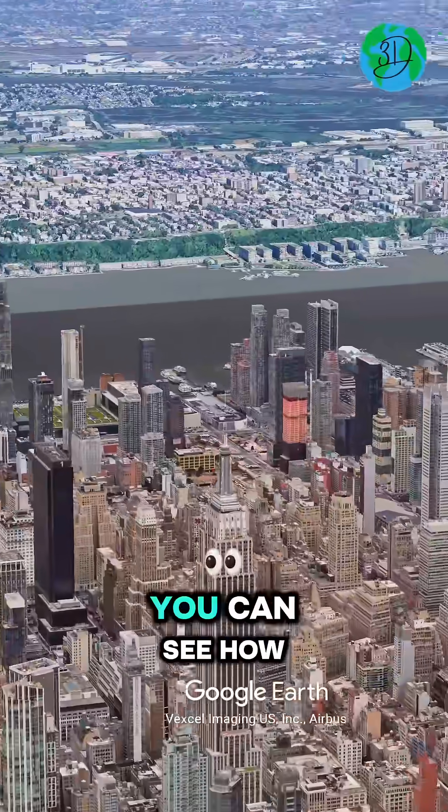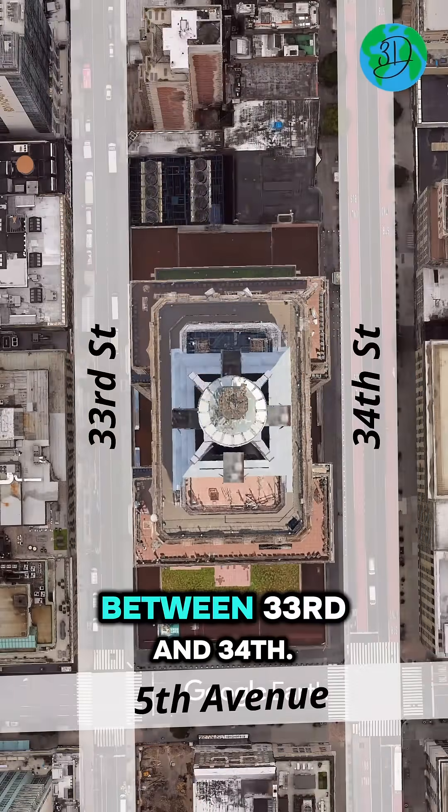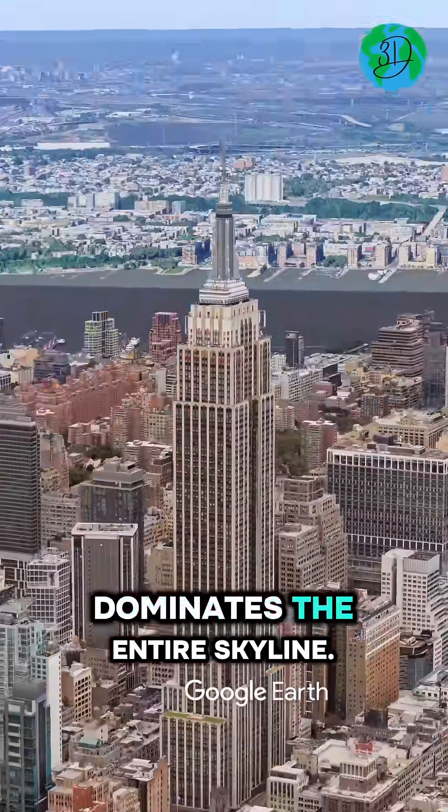From a 3D view, you can see how the Empire State Building rises straight out of Midtown Manhattan, right on 5th Avenue between 33rd and 34th. Zoom out, and it dominates the entire skyline.